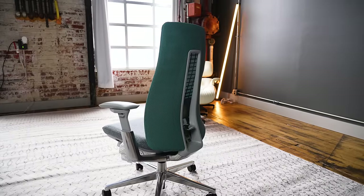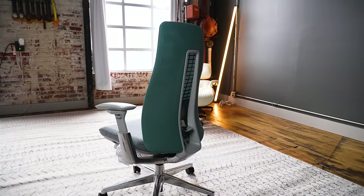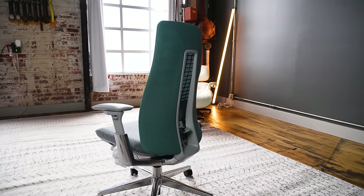I've reviewed a ton of chairs, but this here — the Hayworth Fern — this is an S-tier chair, and it's now tied for my new number one recommendation.